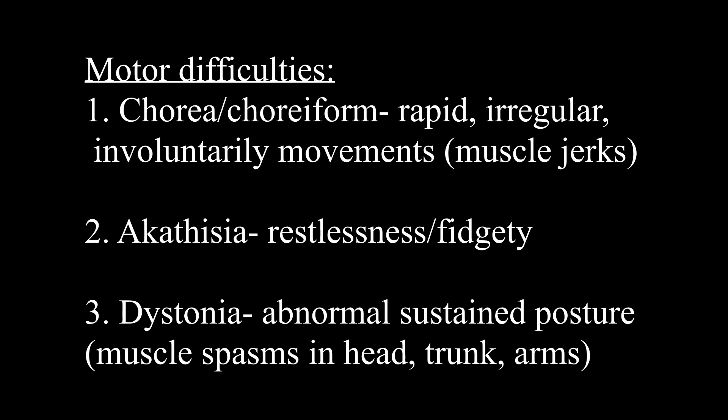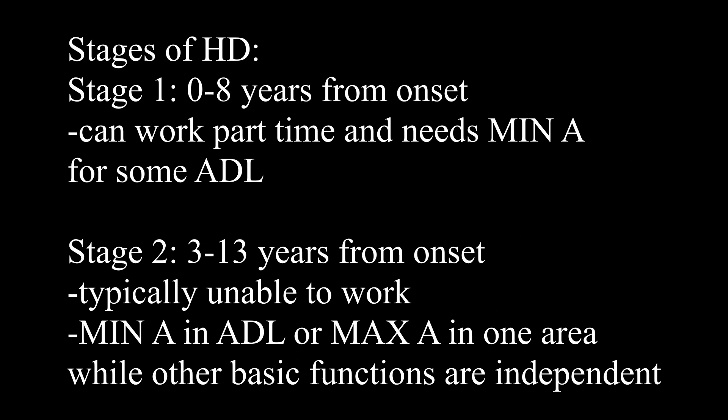We're going to see how that impacts the person across the stages of Huntington's disease. My intention of sharing these stages is not for you to memorize 'stage one, zero to eight years.' I think understanding the trend and progression of what a person is able to do in the early stage versus mid stage versus late stage is more important, especially as OTs, because you'll see exactly how much help they might need with their activities of daily living. I'll wrap it up in a brief overview after we cover the five stages.